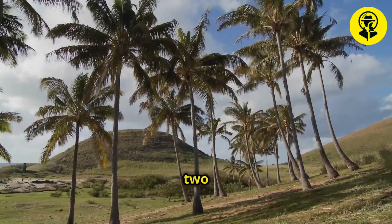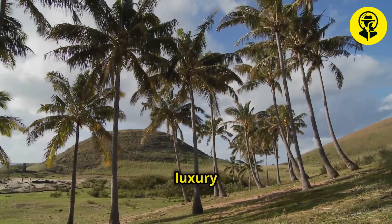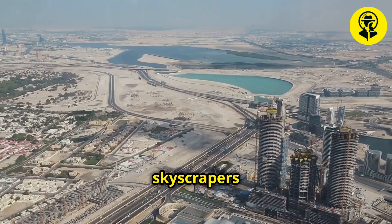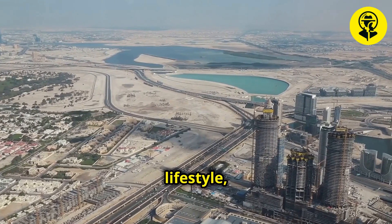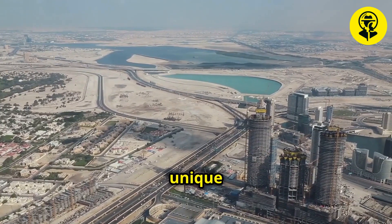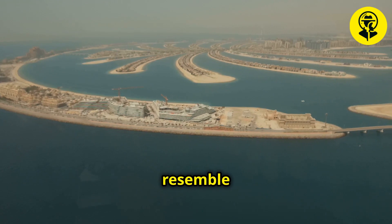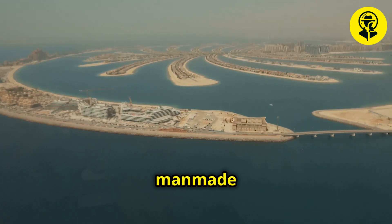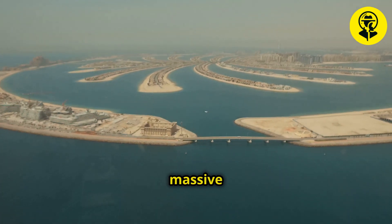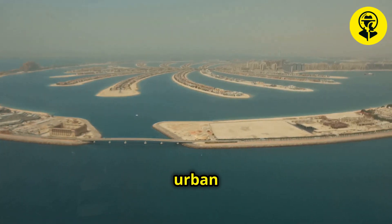Palm Island, conceived in the early 2000s, was heralded as a groundbreaking project in urban development and luxury living. Dubai, a city known for its towering skyscrapers and opulent lifestyle, aimed to create a landmark that would expand its coastline and offer a unique destination for residents and tourists alike. Designed to resemble a giant palm tree, this man-made island captured the world's attention with its innovative design and massive scale, setting a new standard for what could be achieved in urban planning.